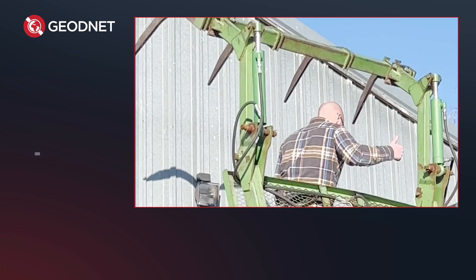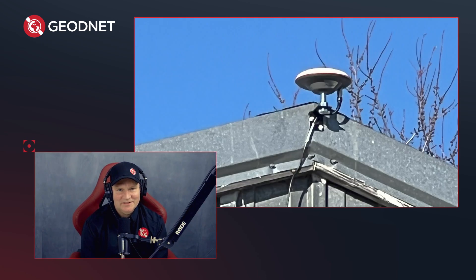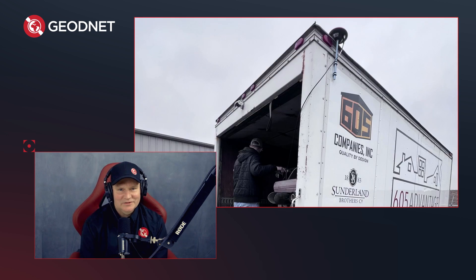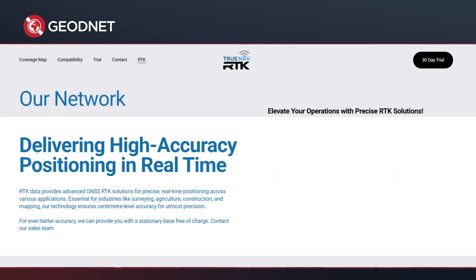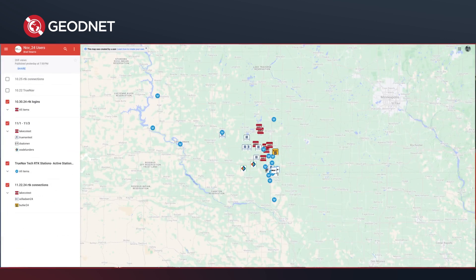A lot of that is because of the quality of the base stations you set up — you did the installations right. When you have a high-quality base station nearby your equipment, it's just really hard to beat the performance of that. That's part of what's unique about GeoNet relative to some of these traditional networks. You've built this network out and you're starting to build a business — TrueNav RTK — on top of GeoNet. You've already saved money with the network and now you're in growth mode. Can you talk about your plans for TrueNav?